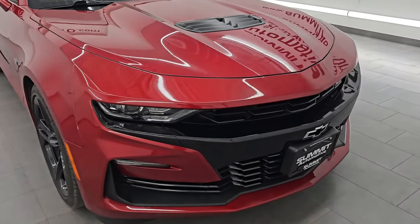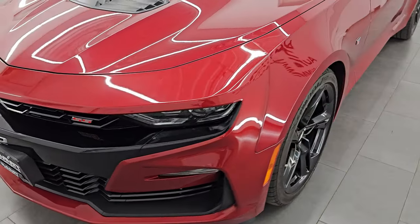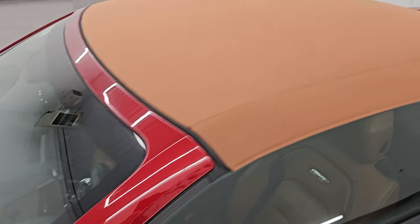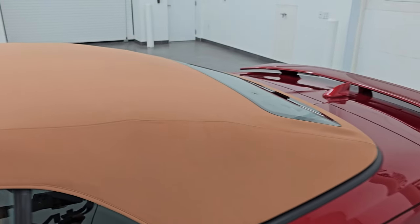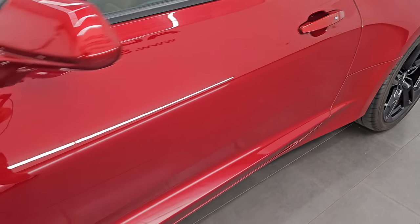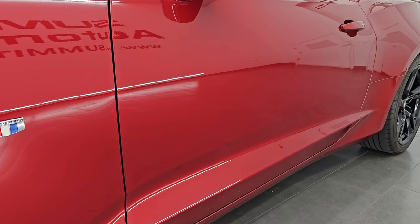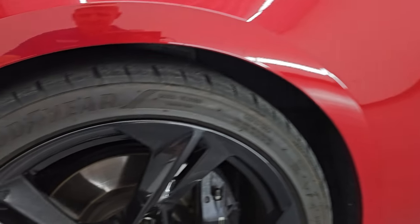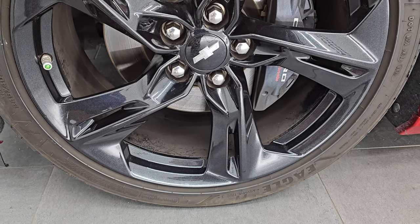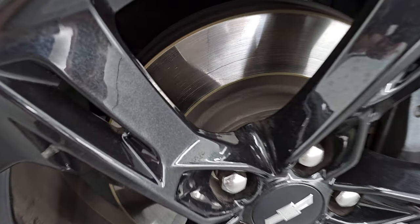I'm going to go all the way around in this video — inside, start it up, take a look under the hood, show you all the options. We are going to put the top down and give you the most accurate representation of the vehicle. Garnet red tint coat is the color. I shoot all my videos in 4K. If you like the video, subscribe to the YouTube channel, click the bell notifications, and get updates on the videos I do each day, as well as access to one of the largest catalogs of vehicle walk-arounds on YouTube.